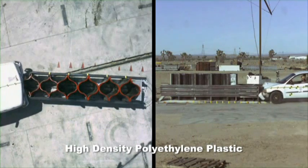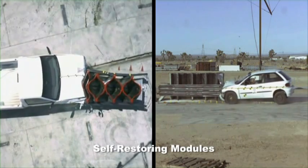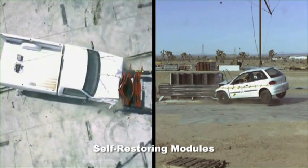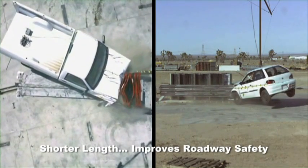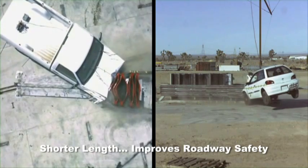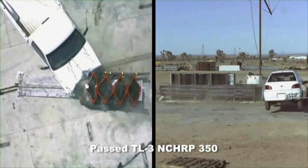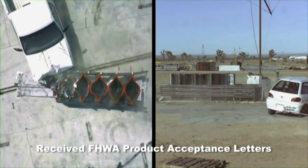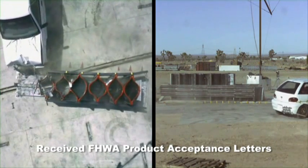Made of high-density polyethylene plastic, the engineered shape, self-restoring modules are designed to absorb the energy of an impact over a shorter distance. The shorter length improves roadway safety by minimizing incidental impacts. The Compressor has passed TL3 crash-worthy requirements of Report NCHRP 350 and has received Federal Highway Administration Product Acceptance Letters CC95 and CC95A.